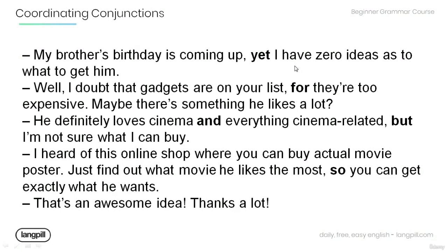Here is a short story using coordinating conjunctions. Listen as I read so you can see how they are used in real-life conversation. After I'm done, make sure you understand all the grammar and read aloud yourself so that you can work on your own fluency and pronunciation. 'My brother's birthday is coming up, yet I have zero ideas as to what to get him.' 'Well, I doubt that gadgets are on your list, for they're too expensive.' 'Maybe there's something he likes a lot.' 'He definitely loves cinema and everything cinema-related, but I'm not sure what I can buy.' 'I heard of this online shop where you can buy actual movie posters. Just find out what movie he likes the most so you can get exactly what he wants.' 'That's an awesome idea. Thanks a lot.'